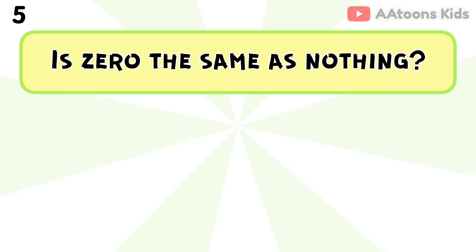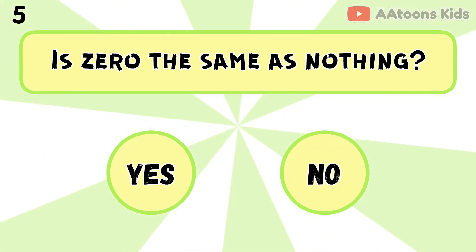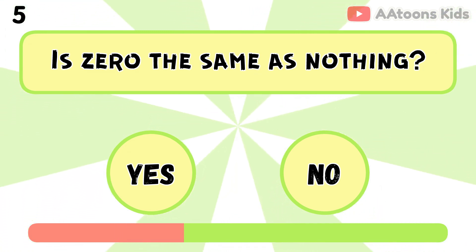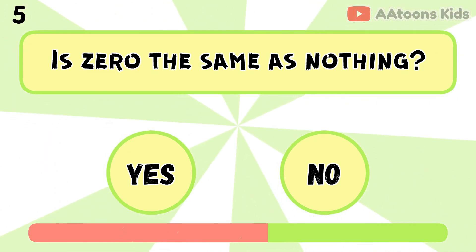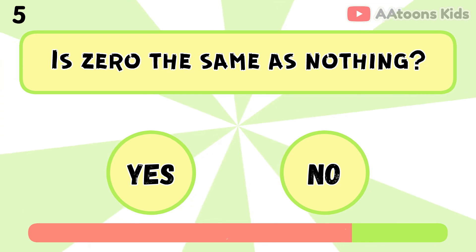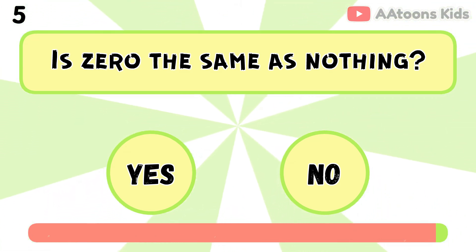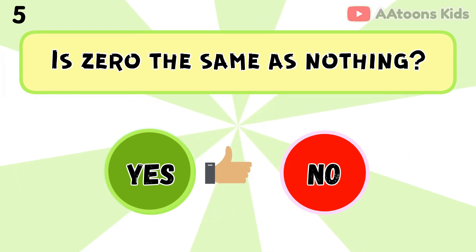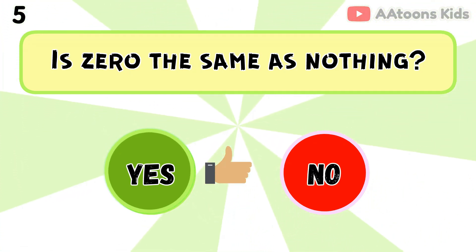Is 0 the same as nothing? Yes, because 0 means low quantity or nothing.